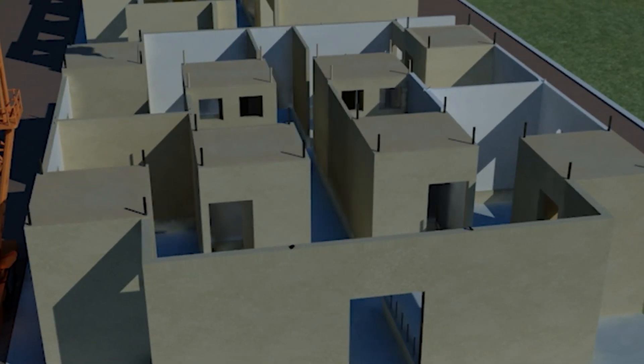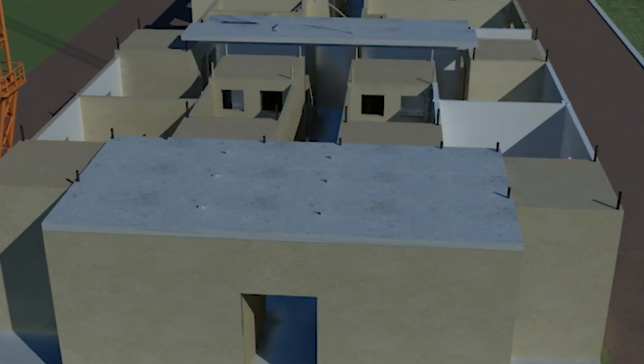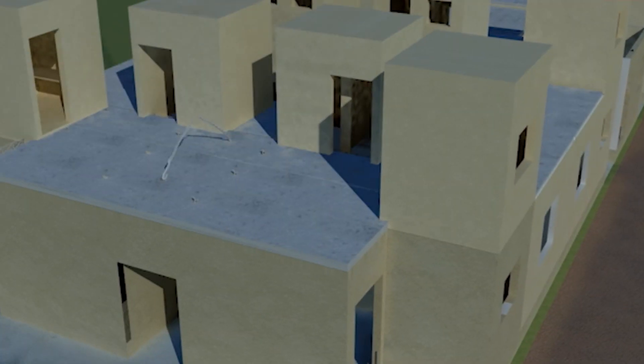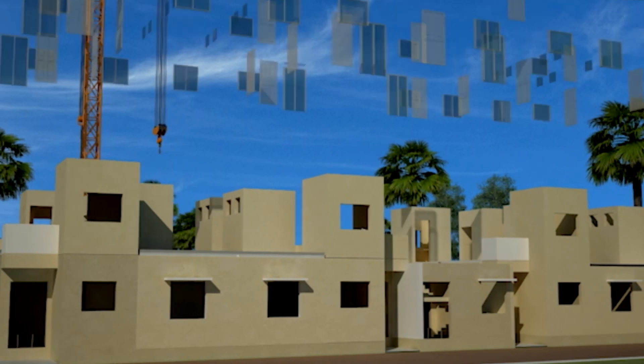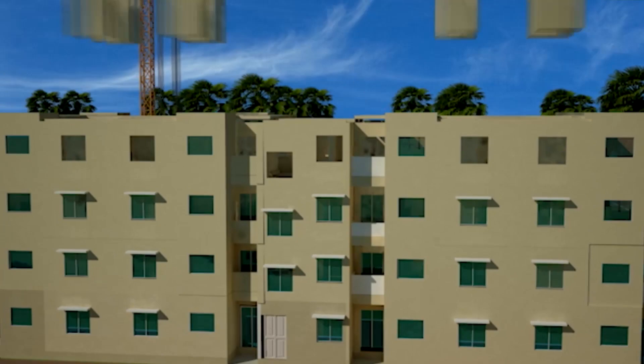Gable end walls are positioned to terminate the sides of the building. Pre-stressed slabs are then installed as flooring elements. Rebar mesh is finally placed for structural screen, thereby connecting all the elements together. Consecutive floors are built in similar manner to complete the structure.